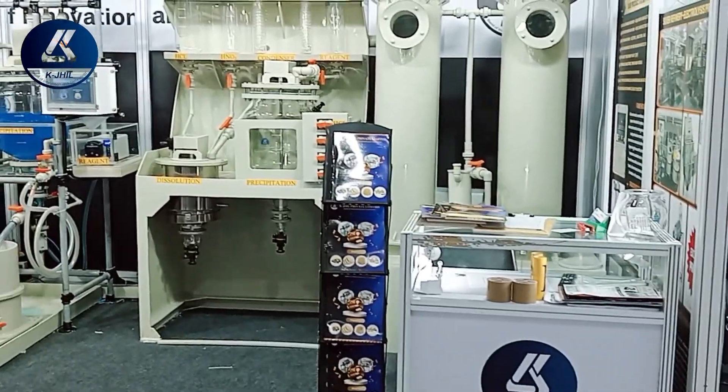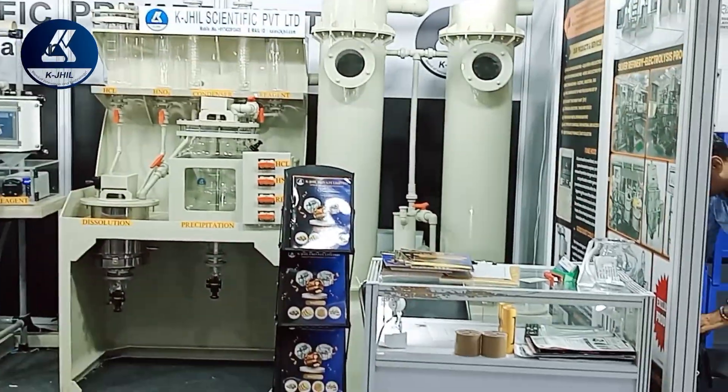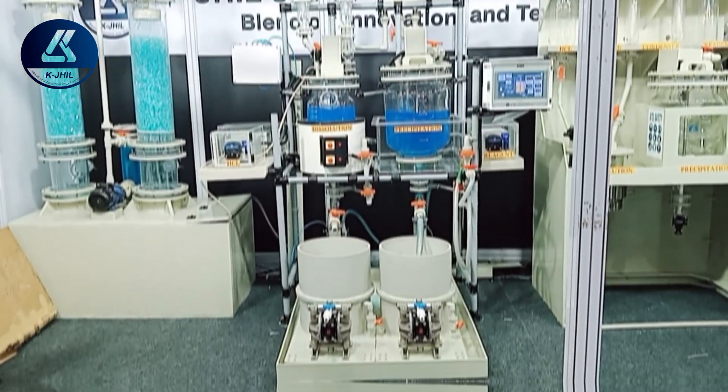Overall, a touchscreen gold refining machine offers significant advantages in terms of usability, precision, safety, and efficiency, making it an excellent investment for gold refining operations.